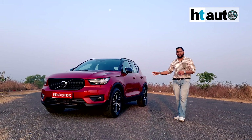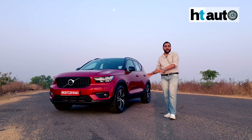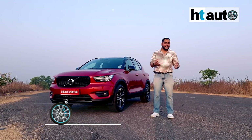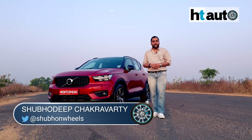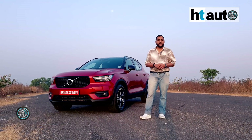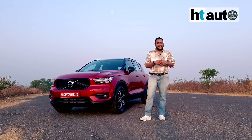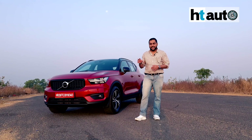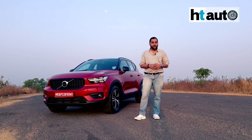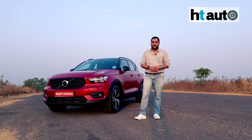Now Volvo is offering the XC40 R-design trim in a petrol variant, and the smallest SUV from the company once again rises to challenge the mighty likes of the X1 from BMW, the GLA from Mercedes, and the Q3 from Audi. So, XC40 now in petrol — can it really deliver and put out that knockout blow in a segment which is targeted towards the aspirational millennials? We are taking a closer look at what this car is all about.